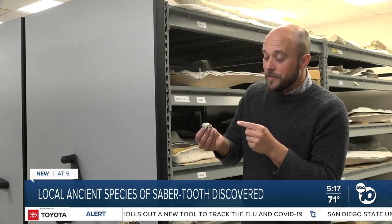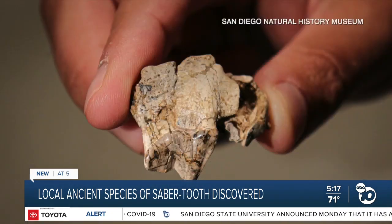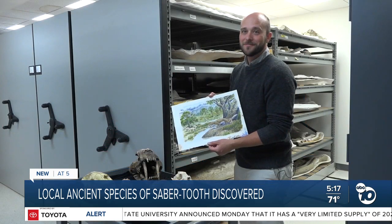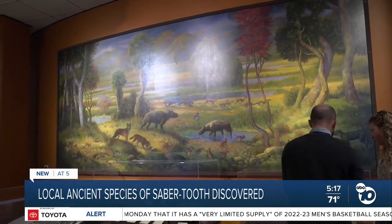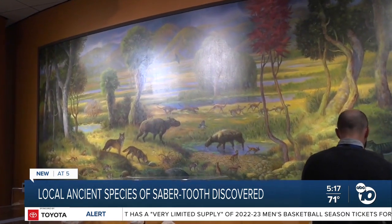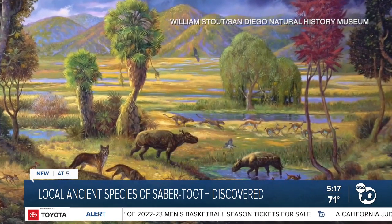Even though this seems like a small piece, it's a very important piece. In mammals, teeth are like our identity chip. The details scientists can get from this one small piece can help answer big questions about what San Diego was like 30 million years ago, when it was wetlands and lush plains instead of desert.